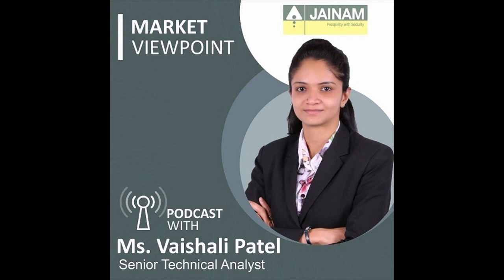Now let's analyze Nifty derivative data. Nifty cumulative open interest increased by 3% and price increased by 2.3%, which suggests long buildup. On the option front, Nifty 23rd May weekly option data suggests that the highest open interest on the call side was seen at the 23,000 strike with open interest of 2,25,687 lots, and the highest open interest on the put side was seen at the 21,500 strike with open interest of 2,39,736 lots.